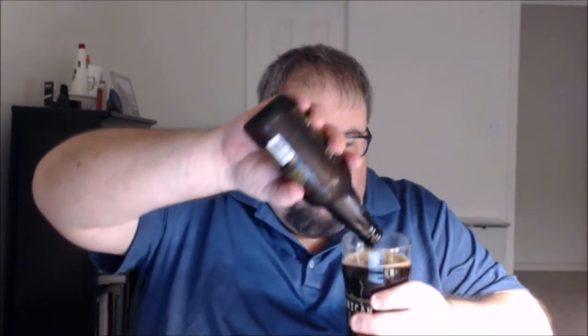Hops used are Nugget. Malts used include two-row pale, caramel, chocolate, wheat, and brown, and they also note the use of cold brewed coffee.